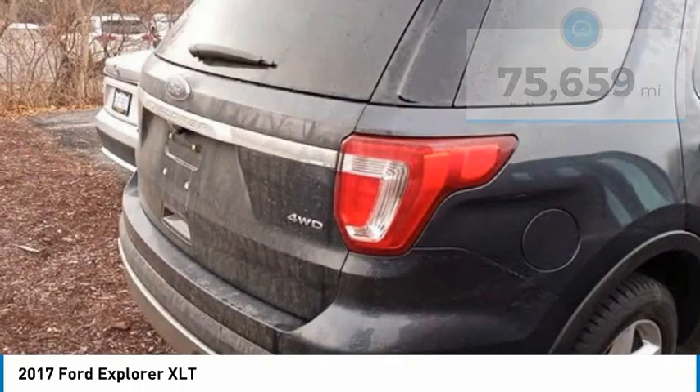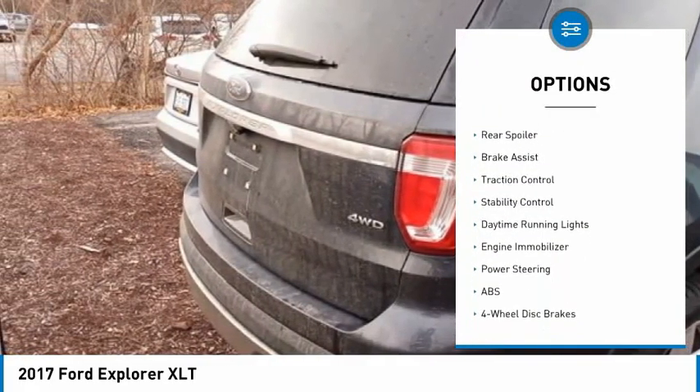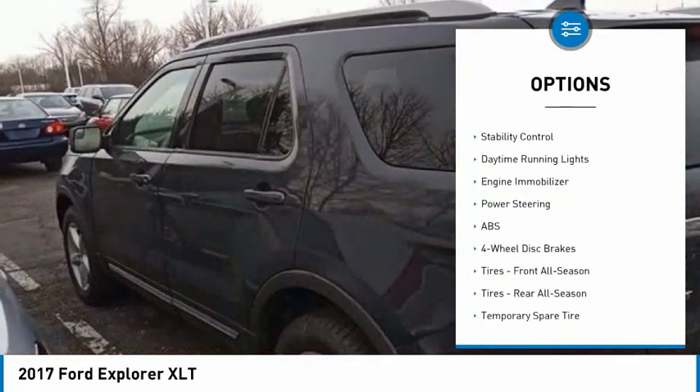Here are some of this vehicle's great options: four-wheel drive, tire pressure monitor, heated mirrors, aluminum wheels, rear spoiler.